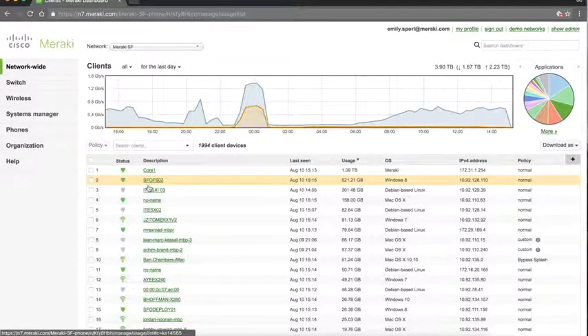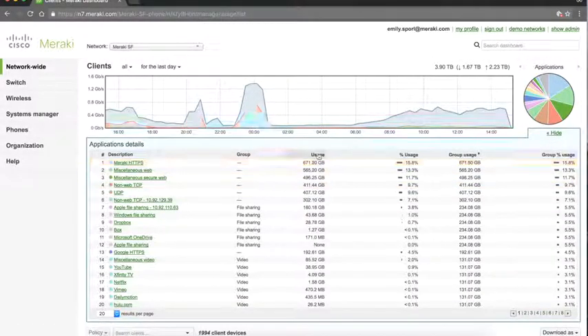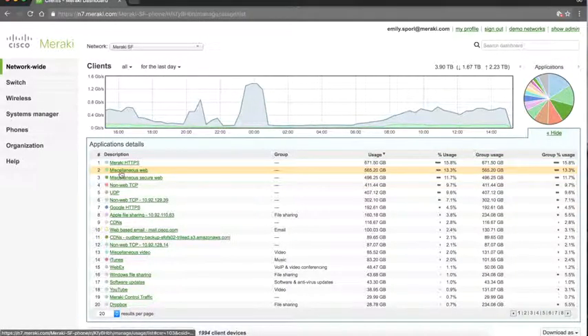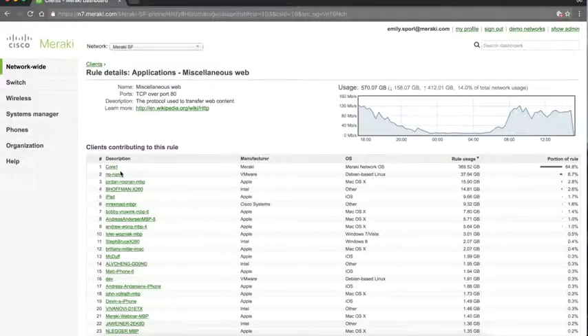If you want to see what applications are consuming bandwidth for a given timeframe, that's also incredibly easy to do. You can quickly sort by usage, and if you have questions about a particular category of content, easily click into that as well and immediately see the clients contributing to that bandwidth and usage.